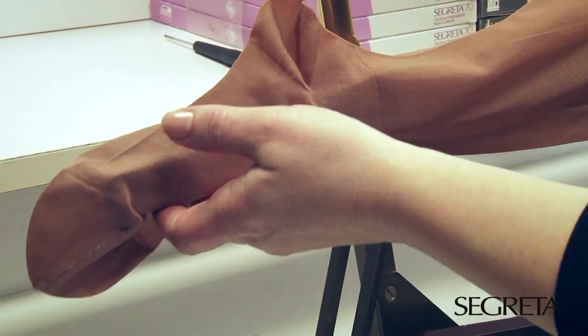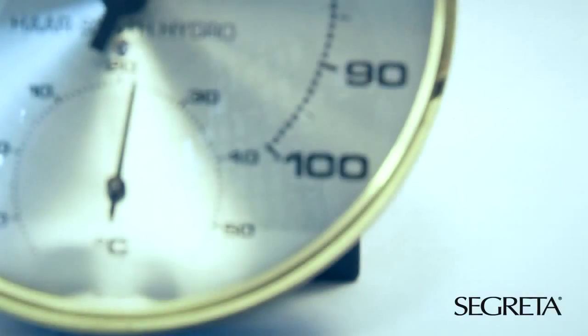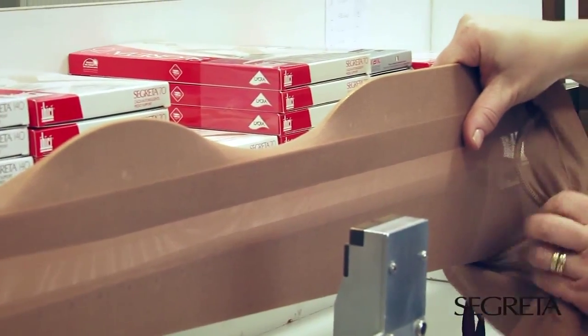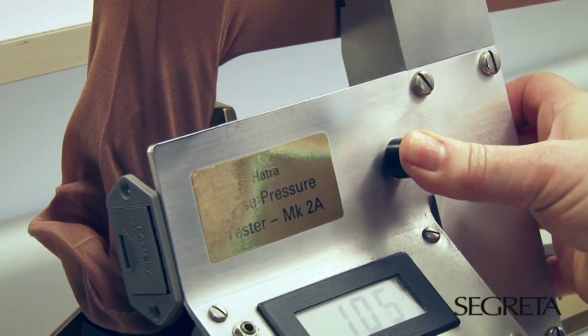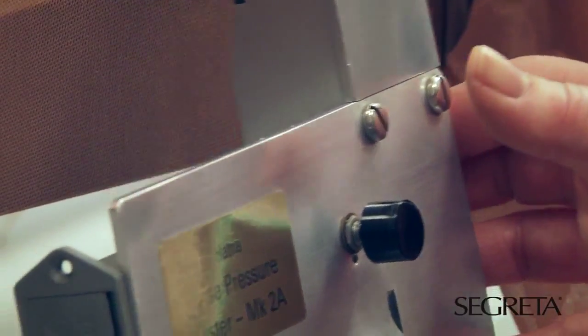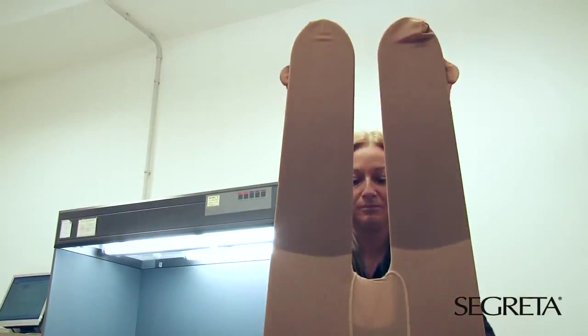The compression values of Segreta hosiery are controlled and measured with specific instruments internally in a dedicated laboratory, in an air-conditioned and stable temperature, in a way to guarantee the stability of the elastic yarns and the truthfulness of the controls made on the compressions, on lengths and widths of each piece of hosiery. All this to guarantee to the final consumer a graduated compression pantyhose that respects all the medical device standards.